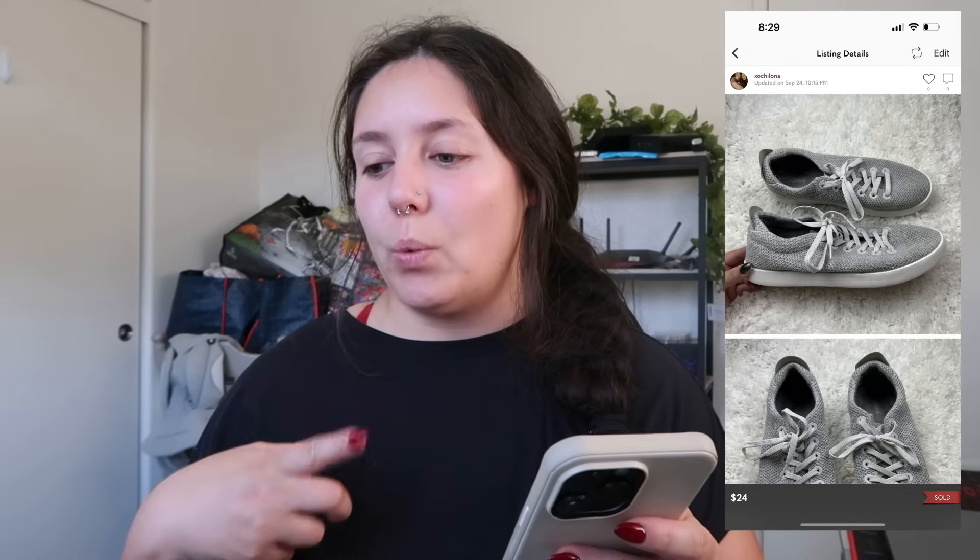My cost of goods says $4.50 but I couldn't remember where I purchased them — though they sold in less than a month. Actually, I did get these at a military thrift store, and the last pair was also from the same place. They sold for $24, my cost of goods was $4.50, so I profited just around $17.